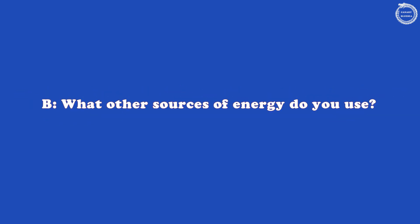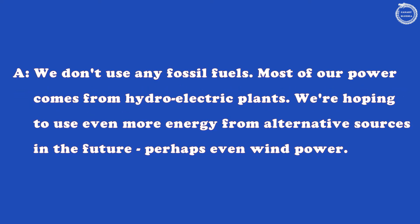What other sources of energy do you use? We don't use any fossil fuels. Most of our power comes from hydroelectric plants. We're hoping to use even more energy from alternative sources in the future — perhaps even wind power.